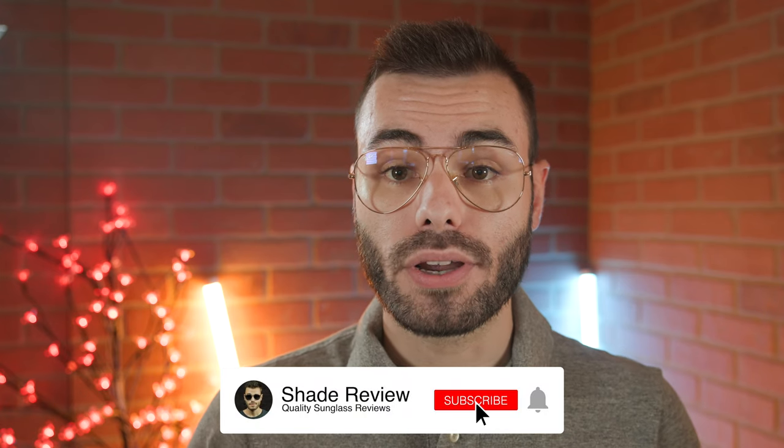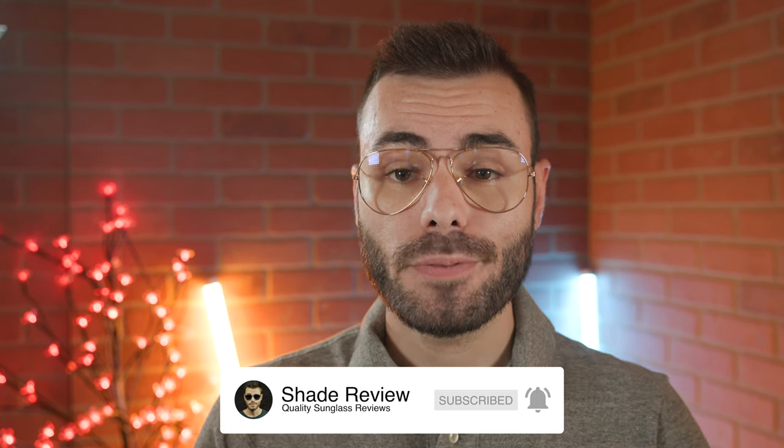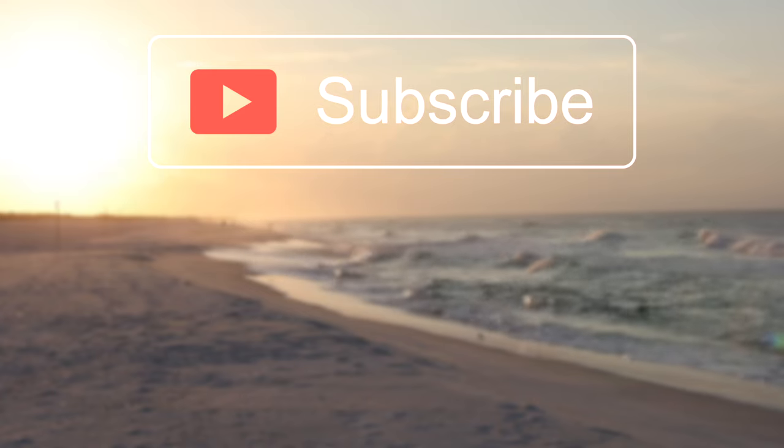That's all I've got for you in this video. If you enjoyed it, make sure to give me a big thumbs up below, hit the subscribe button, and you'll be notified every time I upload a brand new video. Thank you all so much for watching and I'll catch you in the next one.